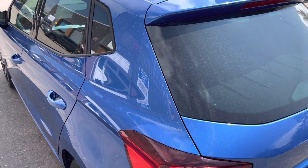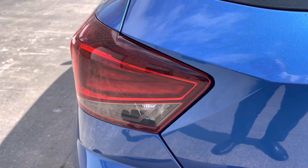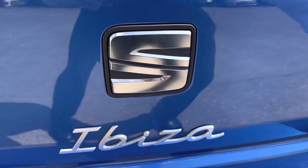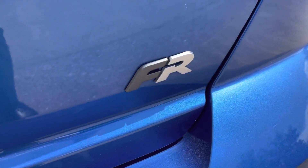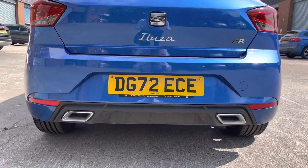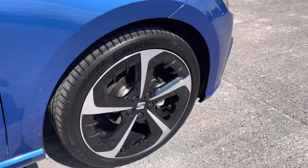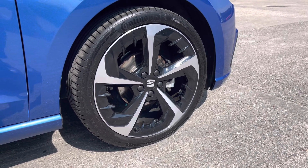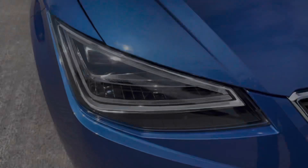Moving to the rear of the vehicle, we can see the dark tinted rear windows along with the stunning taillights that come in this really sleek shape. We can also see the SEAT and Ibiza branding along with the FR branding on the right-hand side of the boot lid. The vehicle features the FR exterior styling which gives you this sporty looking rear bumper. This particular model sits on performance machined 18-inch alloy wheels finished in a black and grey colourway, really complementing the car's overall aesthetic.